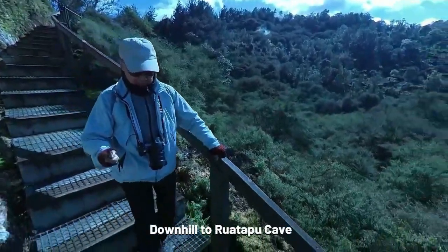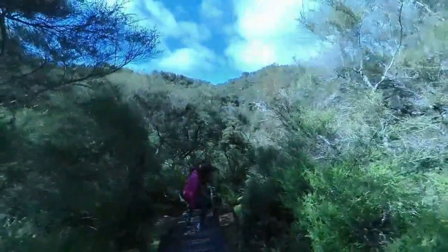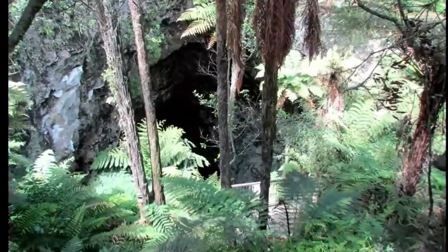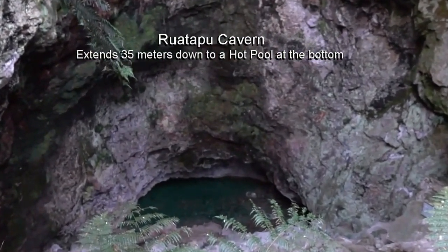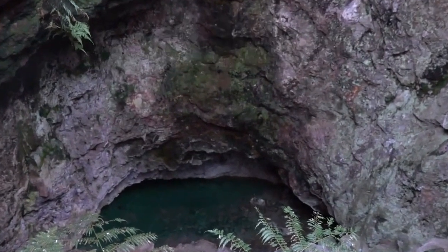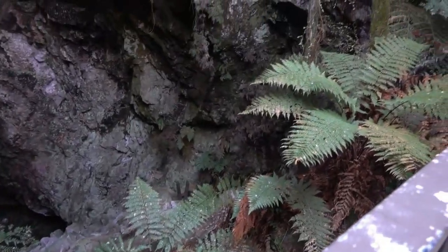Now let's go down the hill and take a look at this unusual place. The Ruatapu Cave is an unusual cave as it exists in a geothermal field — a place where the local natives used to hide when their enemies came around. There are only two of these kinds of caves in the world, and the other one is in Italy. The cave extends up to 45 meters, with a vertical drop of 23 meters descended by steep wooden stairs. At the bottom is a shallow pool of clear sulfide acid water.